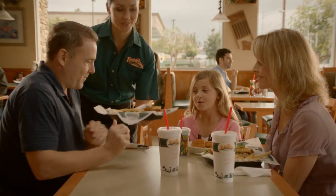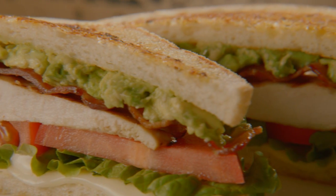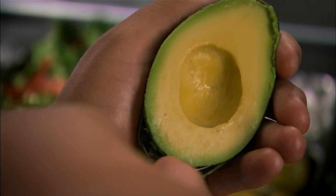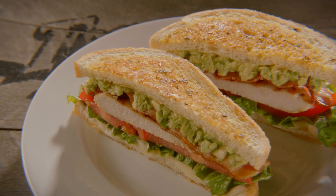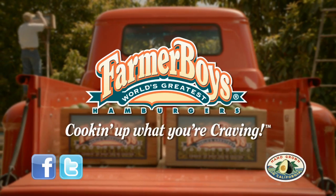And now you can get that fresh avocado taste served up in the Farmer Boys Sourdough Chicken Avocado Sandwich, made with tender flame-broiled chicken, hickory-smoked bacon, provolone-style cheese, and fresh Haas avocados on grilled garlic sourdough. Come get your sourdough chicken avocado sandwich today, only at Farmer Boys. Cooking up what you're craving.